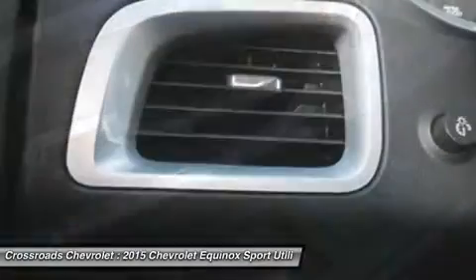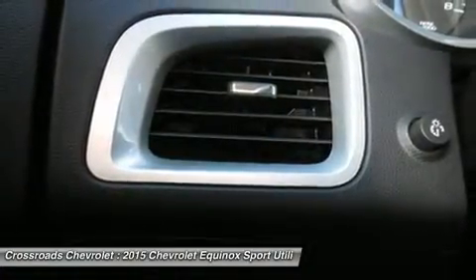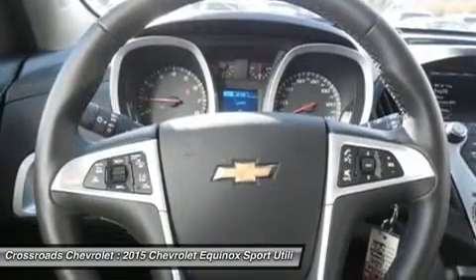Security system, keyless entry, remote engine start, universal garage door opener, backup camera, engine immobilizer.